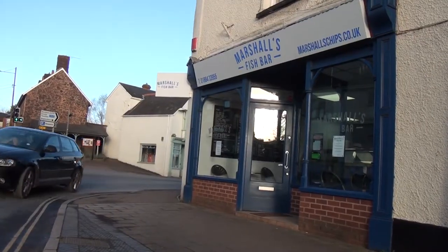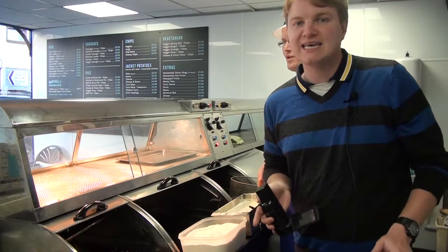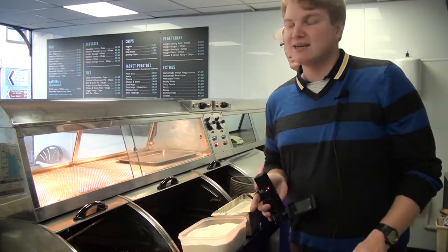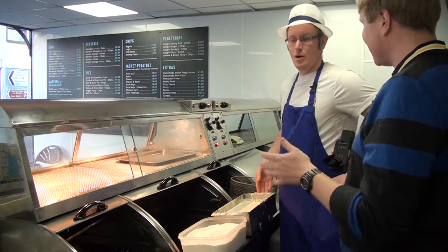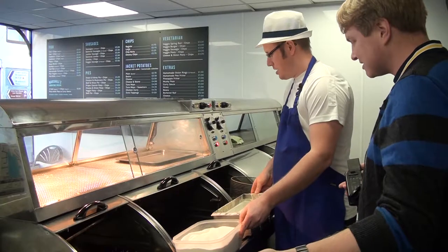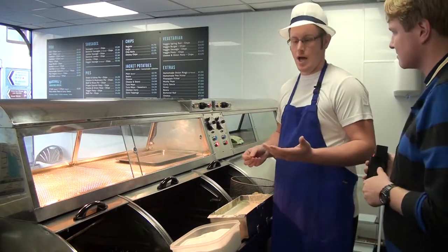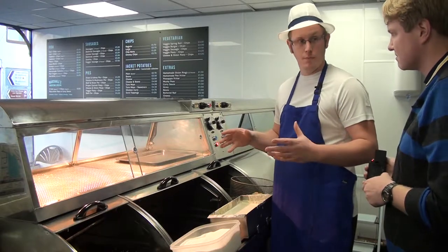Today we're in Cullompton at Marshall's Fish Bar with Andrew Marshall, who's come up with a unique idea for a Christmas dinner. Explain what it's all about and you're going to show us how you're going to put it all together. Basically it came from little bits and pieces from the internet that people have shown me over the last week or so.